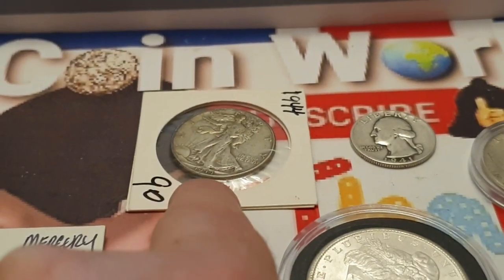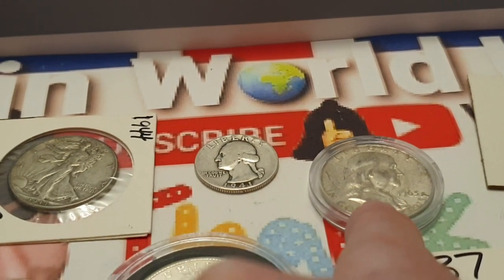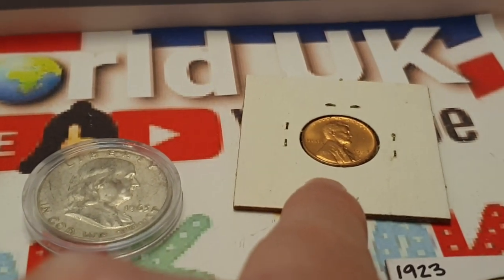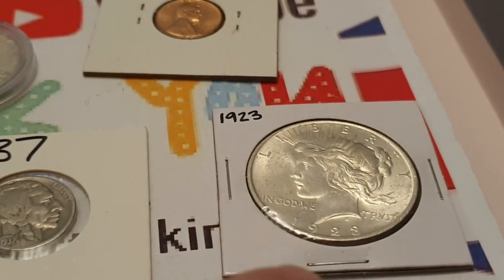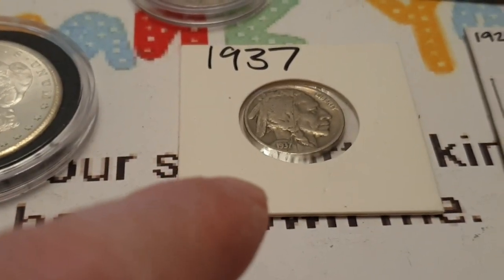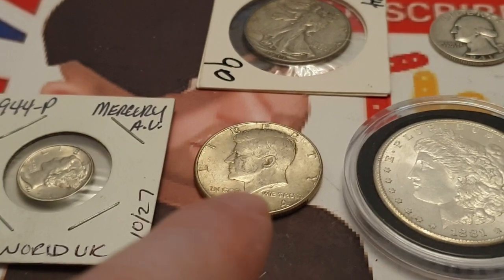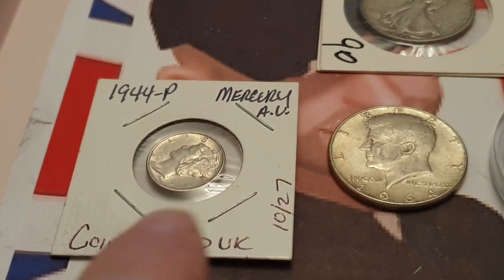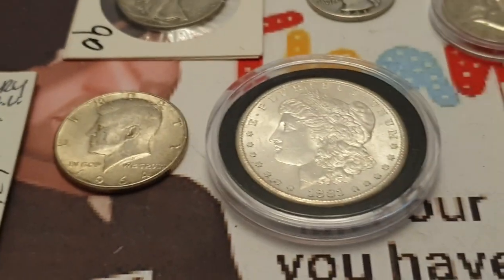I'm just missing a couple of coins which I can easily get from the community, and then my set will be complete. This coin is from Stacks and Bowers. This one is from my own collection. This is from Spraycane Coins, from the Paisley and Daddy show. This one was already in my collection. I got the 1964 Kennedy and the Mercury Dime — I have quite a few — and the first one came from Falls Coins.